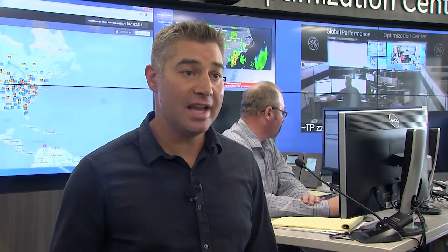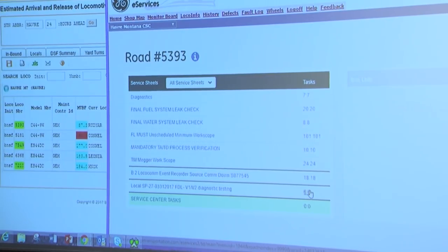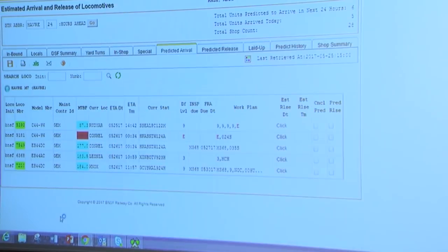They're able to identify unhealthy assets. Those get reported to our centralized team and we're able to then get those locomotives to a shop and effect repairs without actually having an on-the-road failure. This saves time in the shop because mechanics already know which part to repair or replace when the engine arrives.